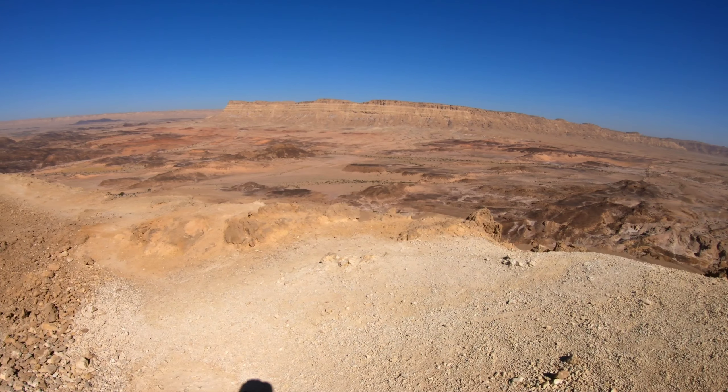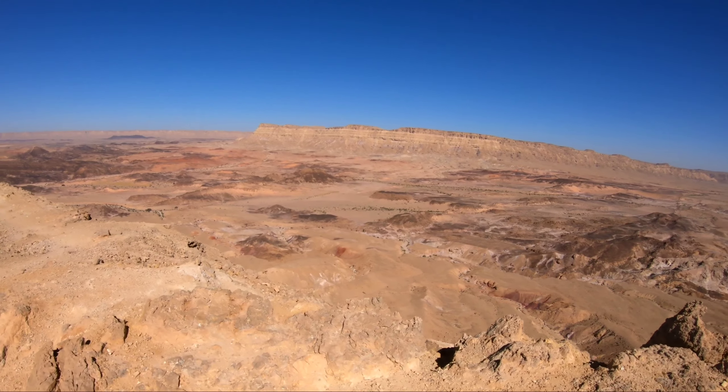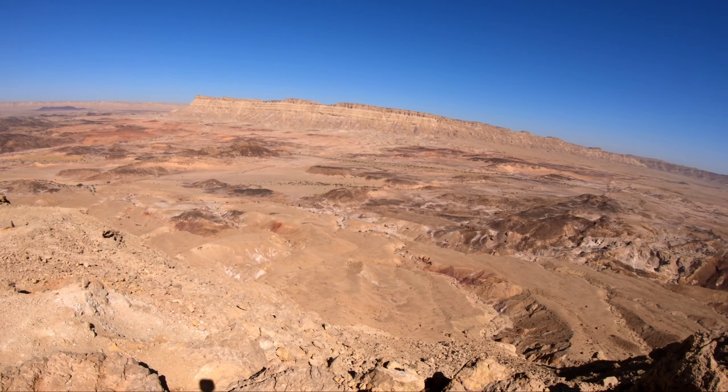Oh — it's a crater! They say it's breathtaking, arriving here after the steepest ascent.